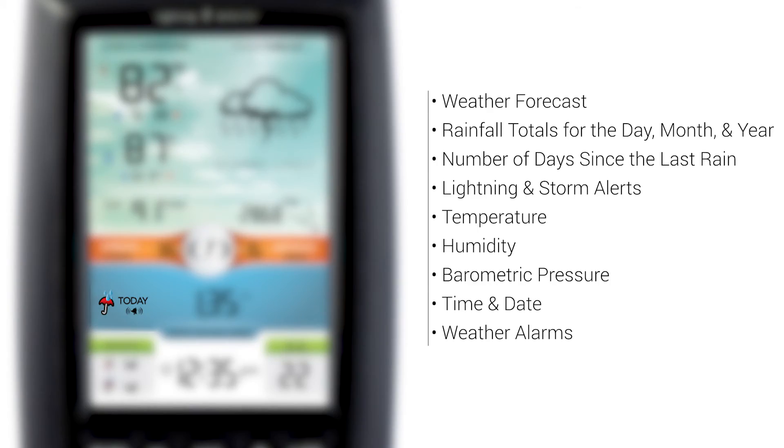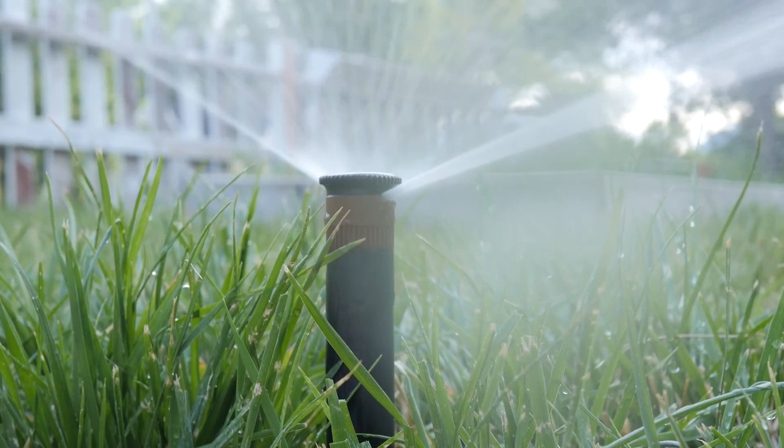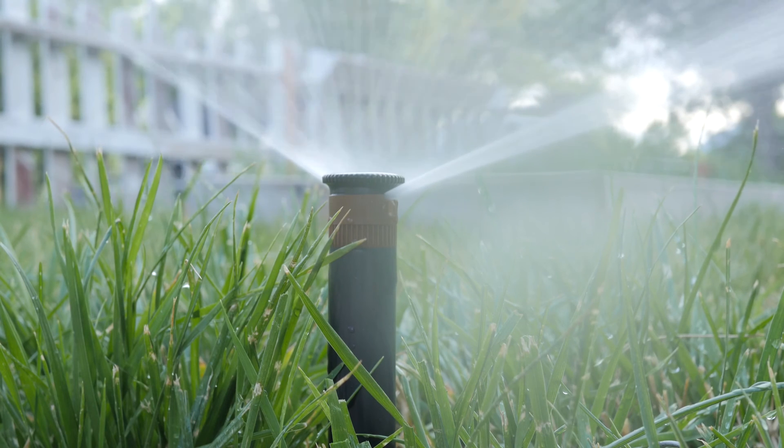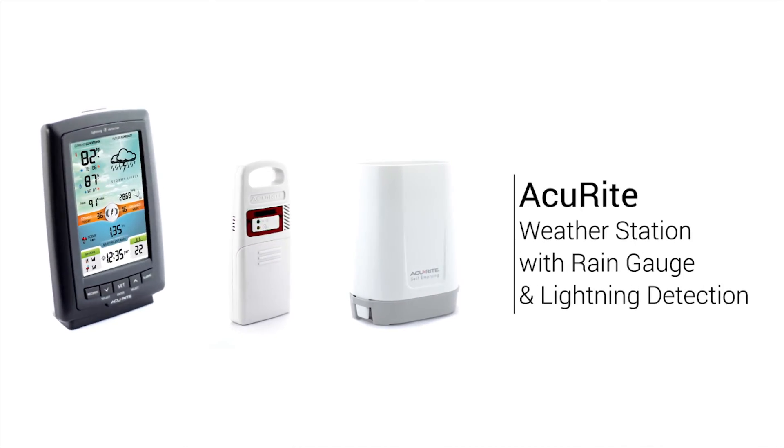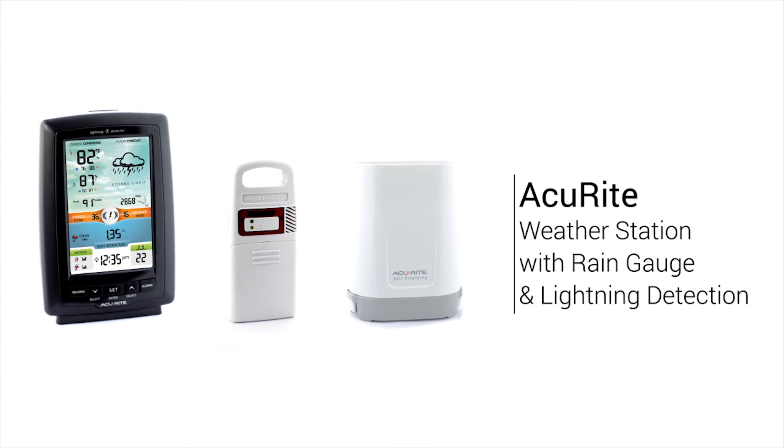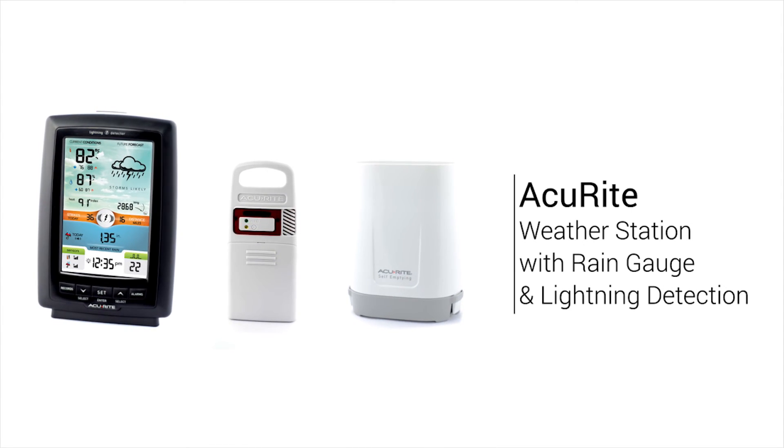And customizable weather alarms that can help indicate when it's time to turn on your sprinklers or alert you to potential flood conditions. Keep tabs on your backyard weather conditions with the Accurite Weather Station with rain gauge and lightning detection.